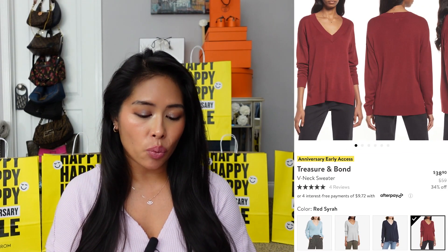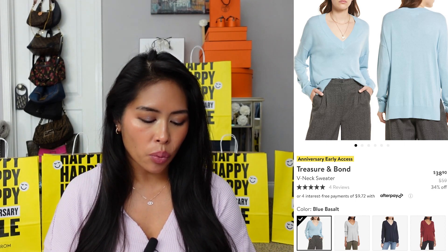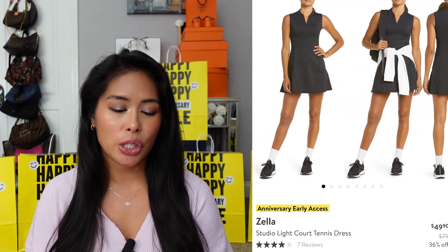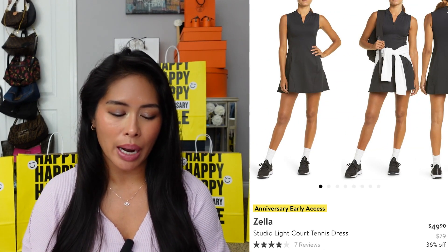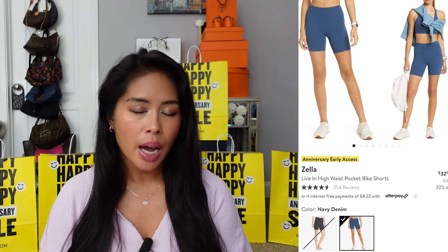Before the sale is over I might pick up another Treasure & Bond V-Neck Sweater in the red color — I tried it on in store and bought the blue basalt color, a pretty light cloud blue, but I want to order it in the red Cera color for the holidays. I also really like the Zella Studio Light Court Tennis Dress — looks like something I could live in during summer, work out in, and run errands in. And I'm definitely going to order another pair of the Zella Live-In High Waist Pocket Bike Shorts — I own multiple pairs in black and I'm going to order another pair in blue.